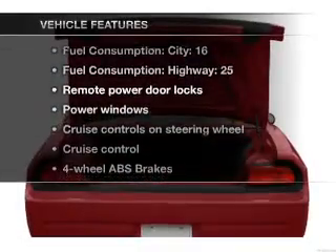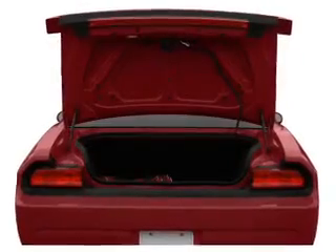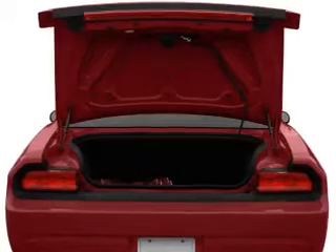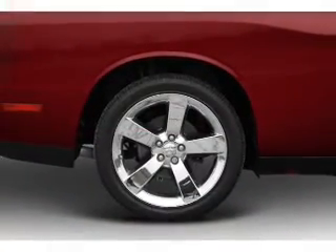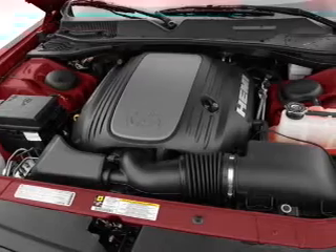Plus, enjoy these notable features included in this vehicle: air conditioning, power door locks, power windows, power steering, cruise control, power mirrors, and AM/FM stereo with a CD player.